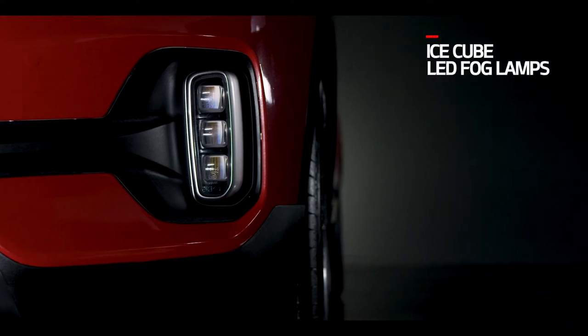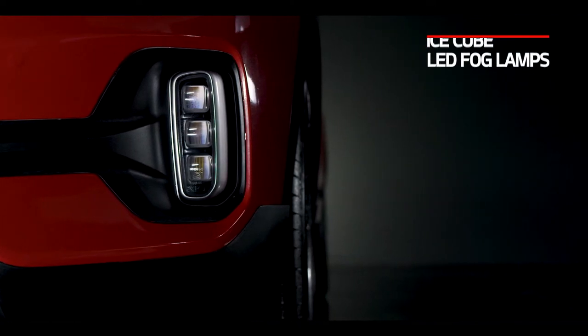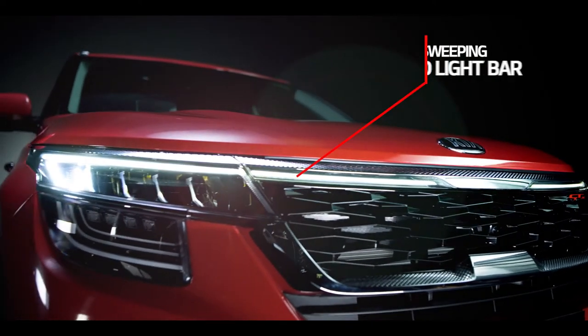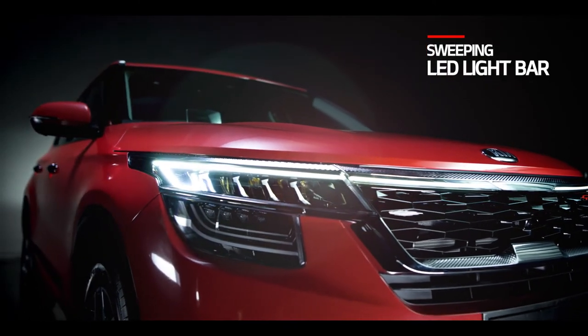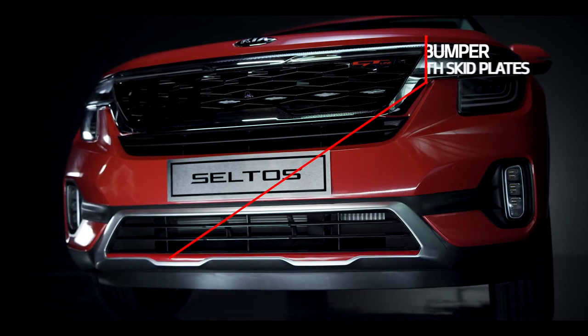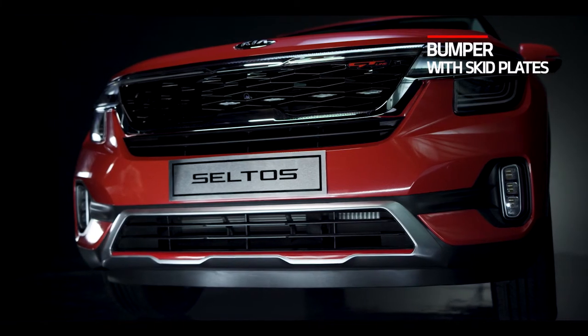The LED fog lamp designs are inspired by the shape of ice cubes, making it one of a kind on Indian roads. The sweeping LED light bars connecting the DRLs render a distinctive look to the car. The front bumper comes with skid plates with red lines that are exclusive to the GT-Line.